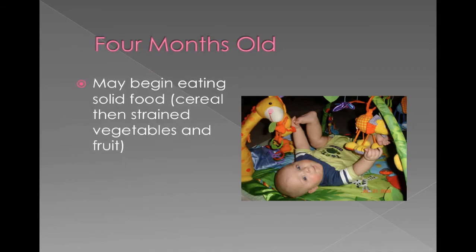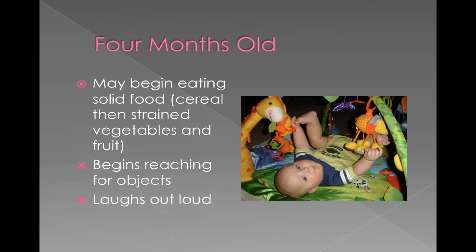At four months old — somewhere between four and six months — and it's good to talk to your pediatrician about this. When you start introducing solid foods, you should start with cereals, like a real watered-down oatmeal, then move to baby foods like strained vegetables, and then strained fruits. You're only supposed to offer one new food every about three to five days so you can watch for possible allergies. They begin reaching for objects, so play mats or exercise mats might be good because they're starting to reach for those toys. They're laughing out loud and really starting to enjoy playing.